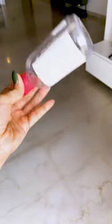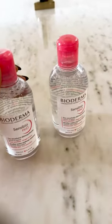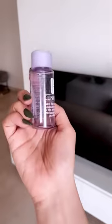No matter how many makeup removers I try, I always come back to Bioderma. It's incredible and I always have backup. For stubborn eye makeup, I use a makeup remover either by Clinique or Lancôme.